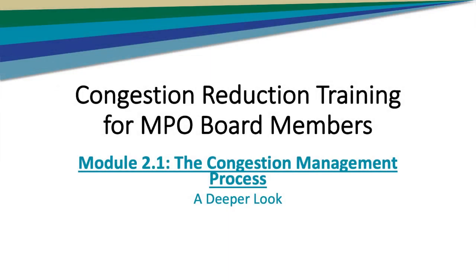Welcome back to the MPO Governing Board Training on Congestion Reduction. This is Module 2.1. I'm your host, Wayne Garcia. And as we briefly mentioned in the module focusing on MPO authority, this presentation will focus on the federally required congestion management process. Today I'm joined by Tia Boyd, a research associate and planner at the Center for Urban Transportation Research.